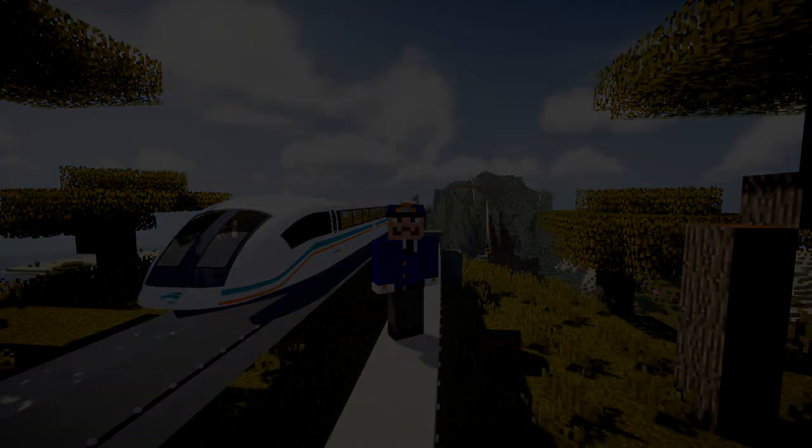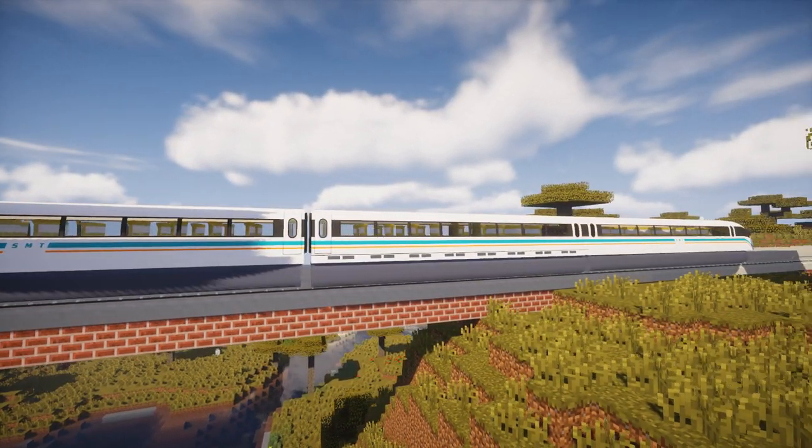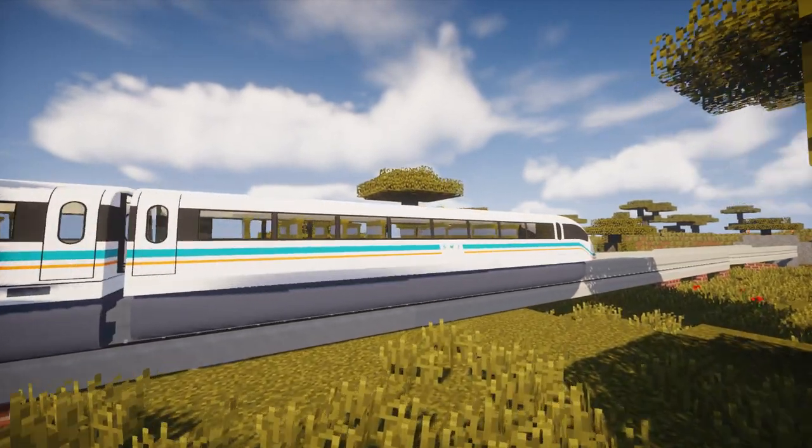So let's jump straight into it. The TransRapid is a German-developed high-speed monorail train that uses magnetic levitation as its propulsion.